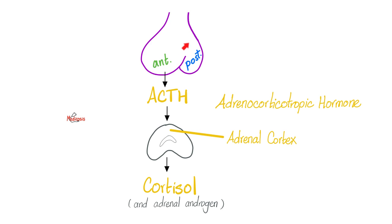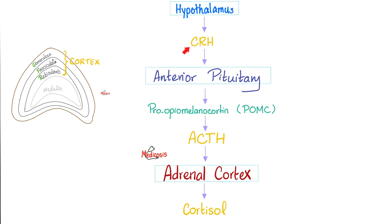Here is ACTH going to the adrenal gland cortex to tell it to secrete cortisol and adrenal androgens. The hypothalamus secretes CRH — corticotropin-releasing hormone — which goes to the anterior pituitary. The anterior pituitary secretes pro-opiomelanocortin, which gives you ACTH. At the same moment, pro-opiomelanocortin also gives us melanocyte-stimulating hormone, which stimulates melanocytes to secrete melanin, and melanin will make my skin darker.